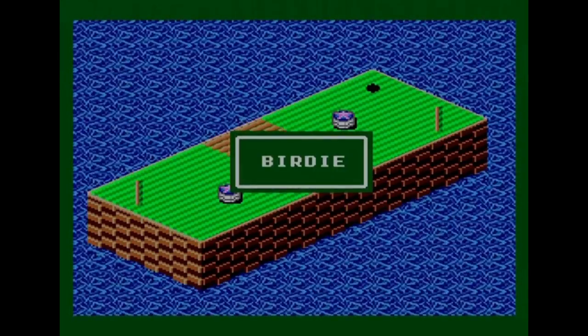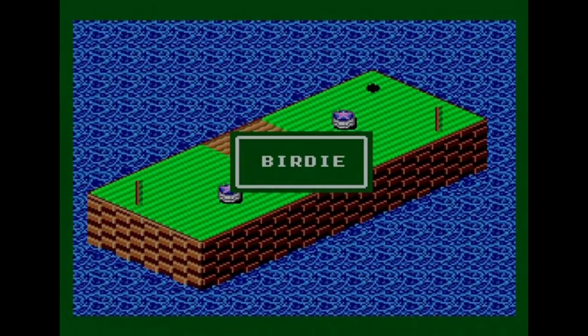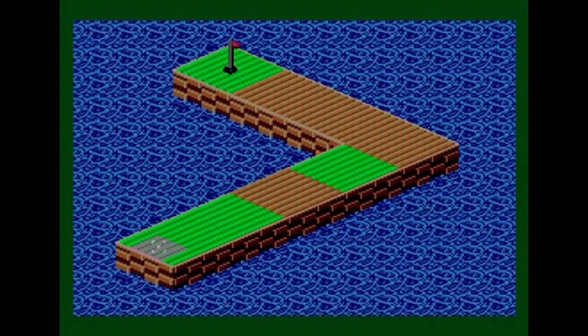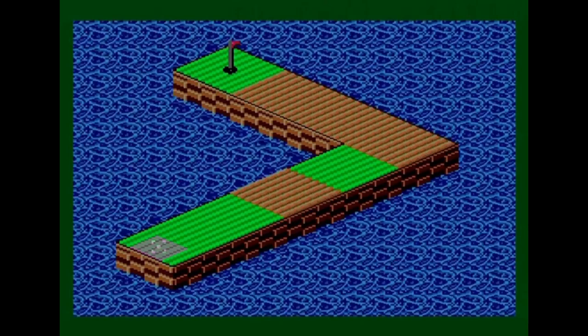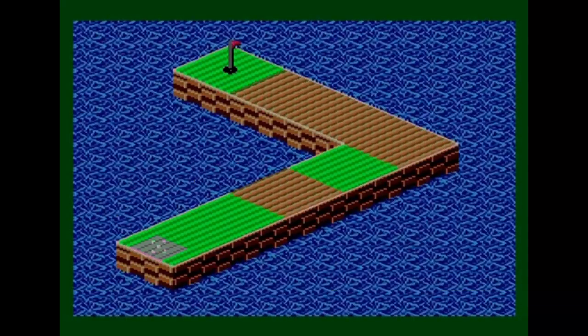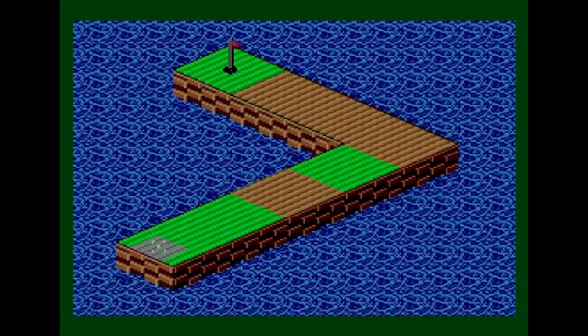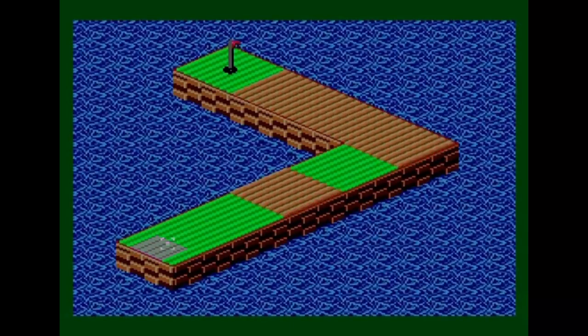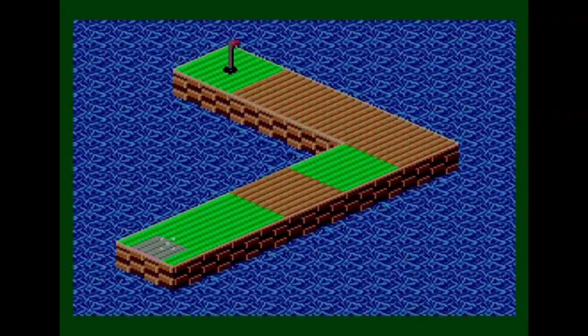First hole completed, one under par — so straight away my number of balls increased from five to six. You start with five balls — basically five lives. On the second hole the conveyor belt will roll the ball off the side into the water, so you've really got to hit it on the right-hand side and get as close to the edge of the tee box as possible.